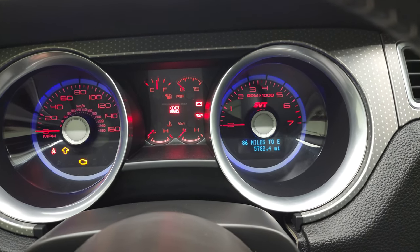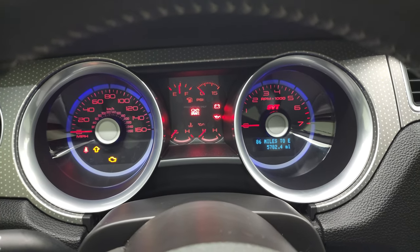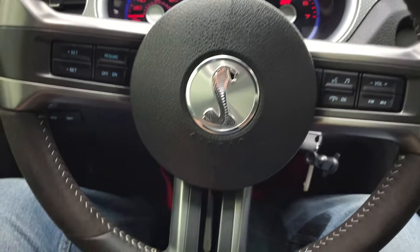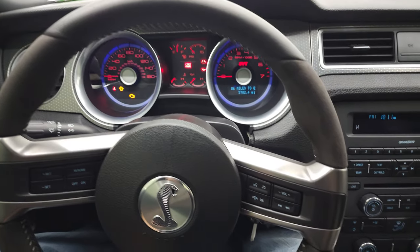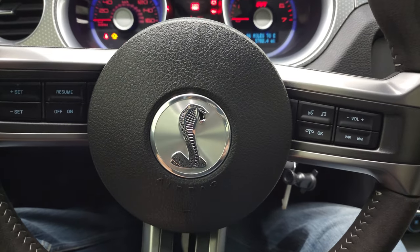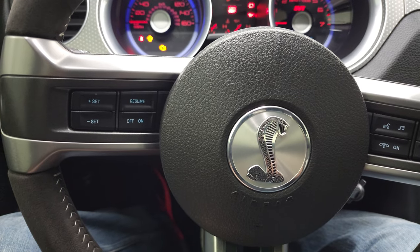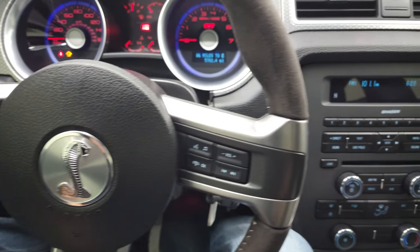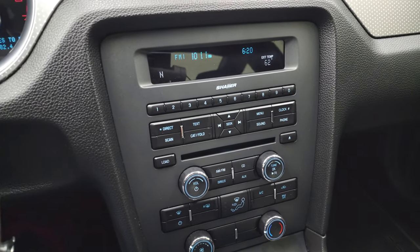So you can see that this one only has 5,782 miles. Instrument cluster is very nice and clean. Comes with the leather and suede wrapped steering wheel. You get the Cobra logo on the center of the steering wheel. Audio and Bluetooth controls on the right, and cruise controls on the left. Steering wheel is in excellent shape. This car has never been smoked in — it smells very clean inside.